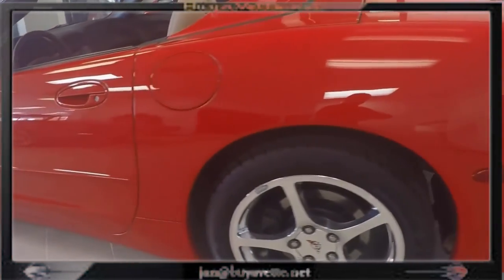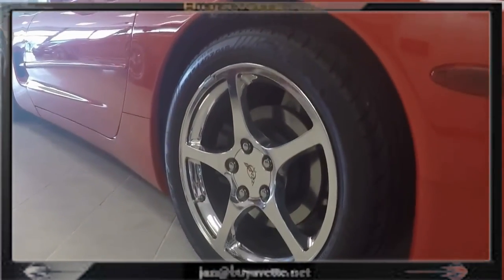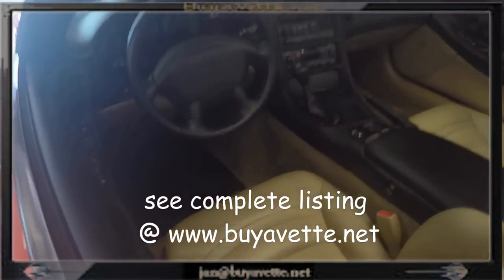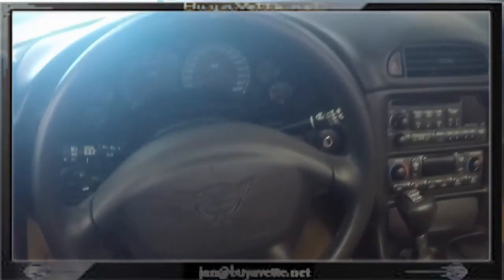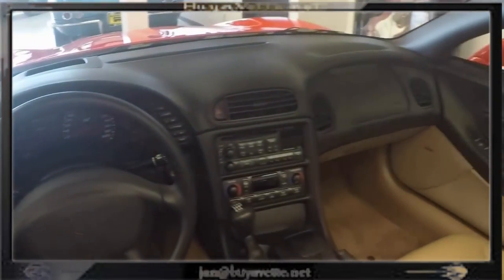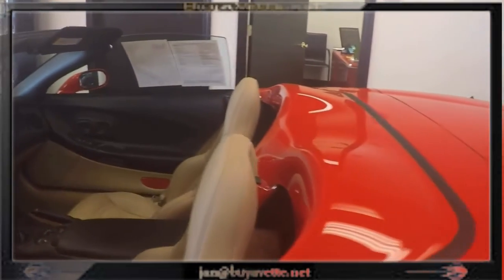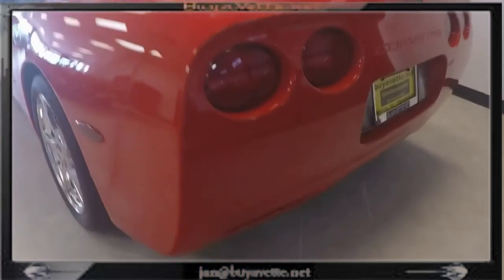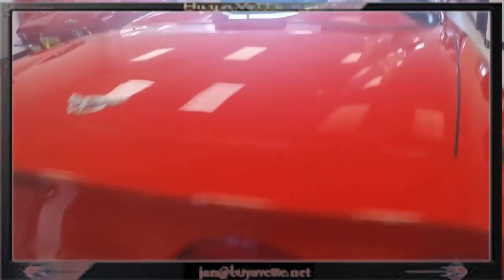It looks like it's sitting on the showroom floor for the very first time. Over the years she's been kept in the garage, and this car is just absolutely like brand new. See our listing on the website at www.buyavet.net for a complete listing with pictures and videos. This is an absolute flawless car — I have not seen a nick, scratch, or anything. Everything is just beautiful, like brand new.